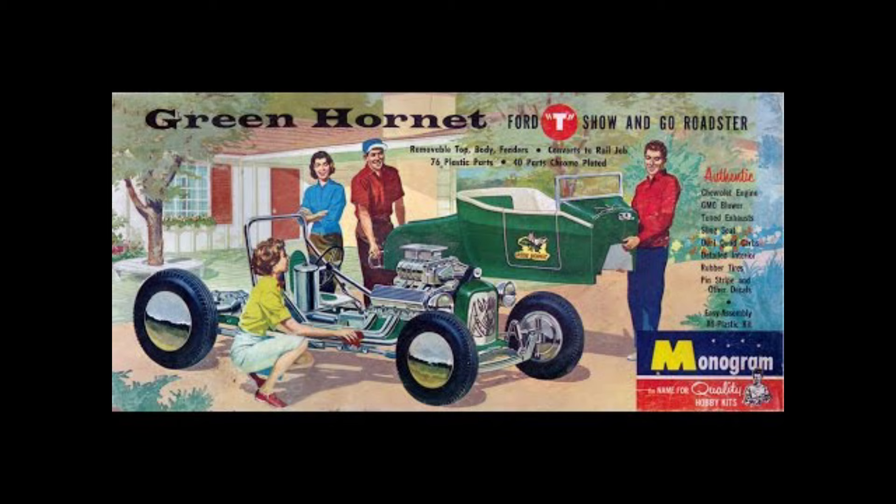I collect those — I probably got four or five, maybe even six of those things. But that was my very first model car. And every time I see that box art, it just brings it all back.